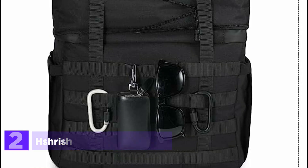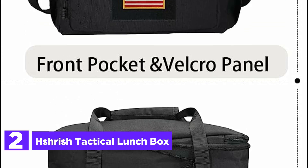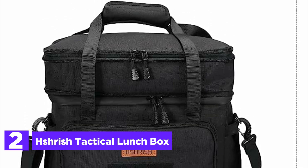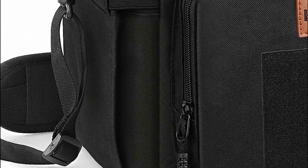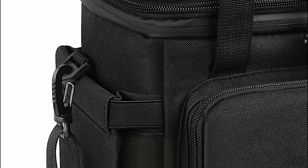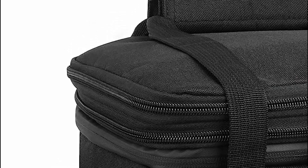The main compartment of the insulated bag can hold up to three large containers, while the generous side pocket keeps your food and drinks cool. Additionally, two mesh side pockets are perfect for storing smaller items, and a specially designed top pocket securely holds an ice pack. Number 2 in our list, the Shrish Tactical Lunchbox. Introducing the customizable tactical lunchbox with a unique stick patch, allowing you to personalize it according to your style. The lunch bag is equipped with four sturdy webbing straps at the back, making it convenient to attach storage carabiners, keys, sunglasses, and other essentials.